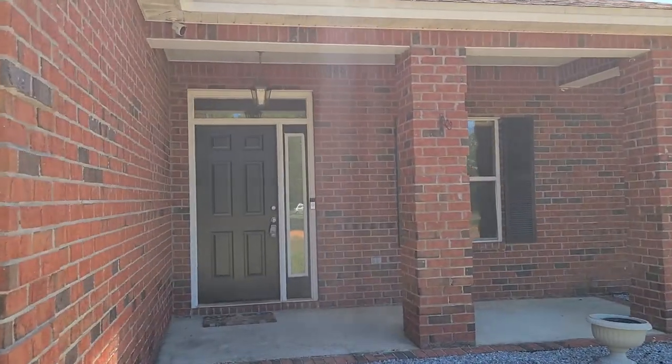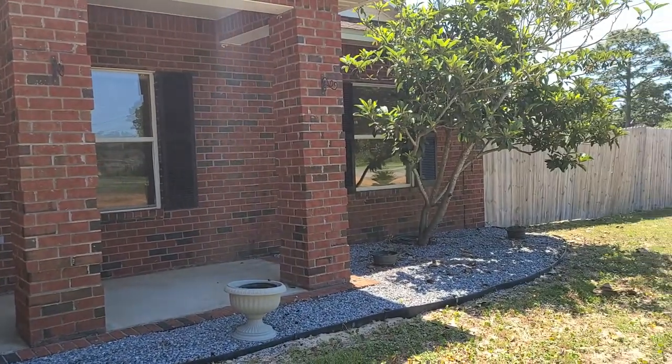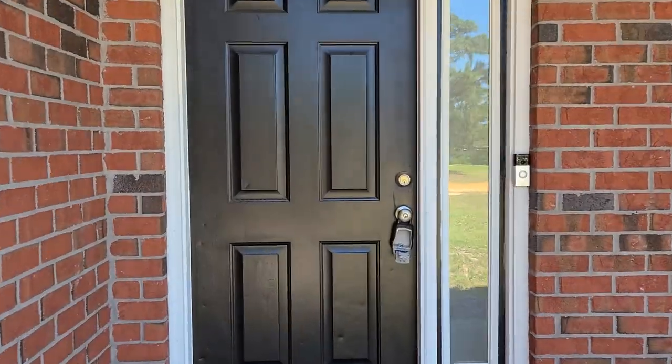We have an all-brick exterior with a nice covered front porch. There's a fully fenced backyard with a privacy fence as well as a swimming pool, which I'm super excited to show you. We do have a Ring doorbell out front as well for extra added security.